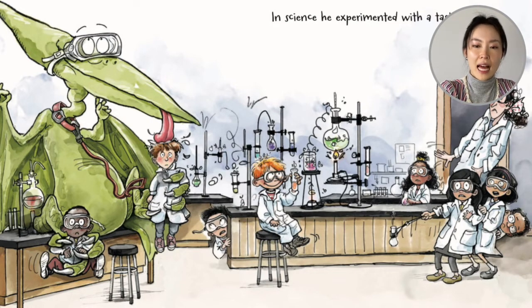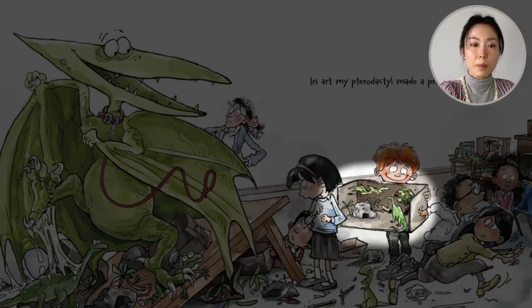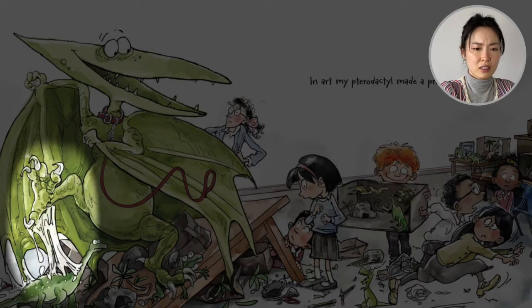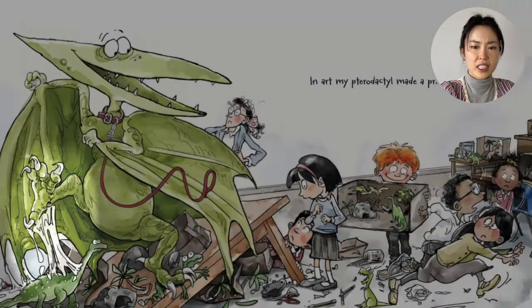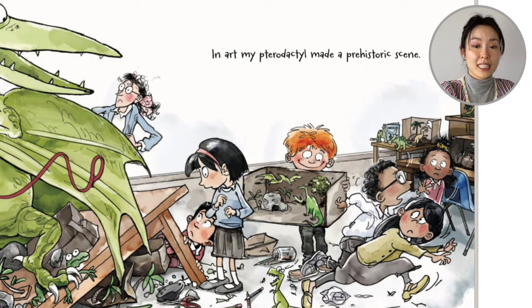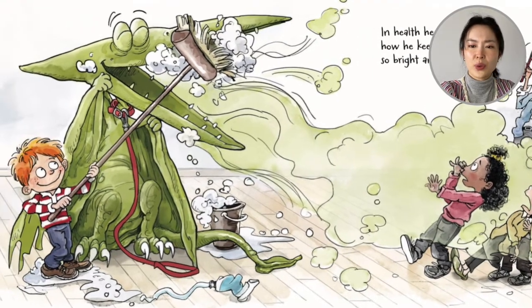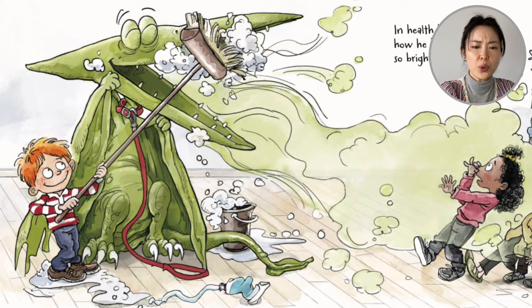What class is next? Look at them — they're making 3D dinosaur boxes. Look at all the glue on the foot. In art, my pterodactyl made a prehistoric scene. In health, he showed us how he keeps his teeth so bright and clean. We might brush with a toothbrush and toothpaste.